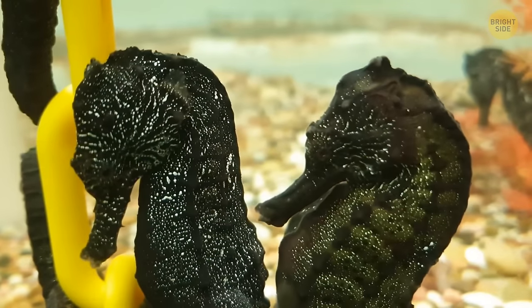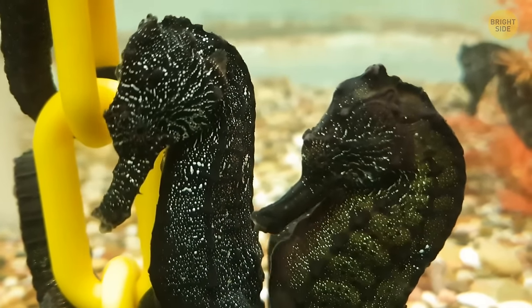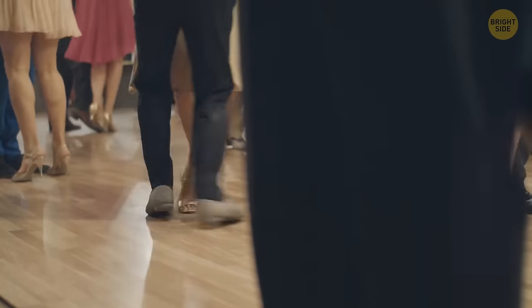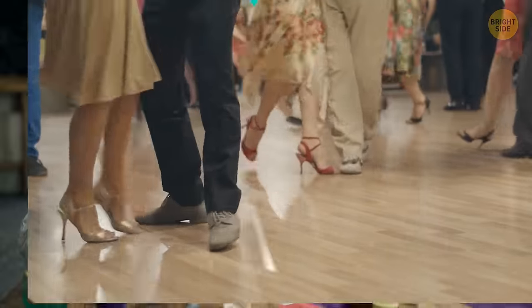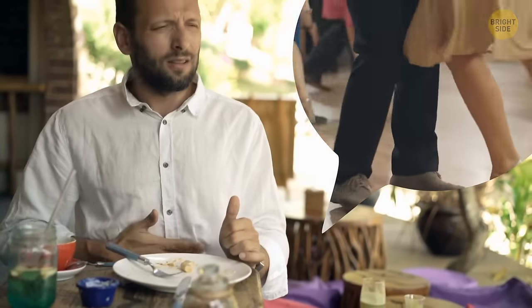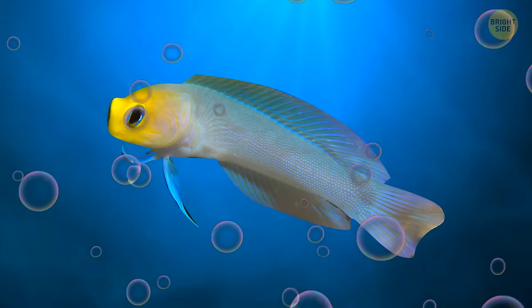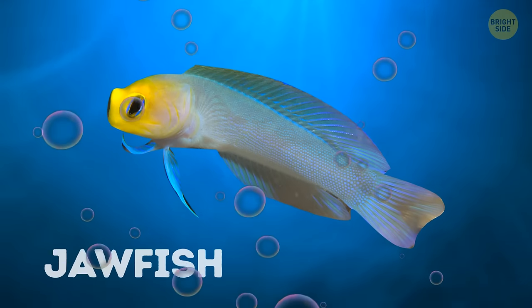Our next adventure takes us into the quirky world of underwater romance. Picture a scene that looks like someone doing the tango with their lunch. We're diving headfirst into the jaw-dropping — pun intended — mating ritual of the jawfish.